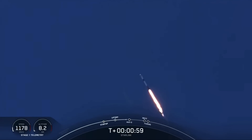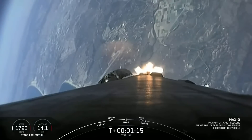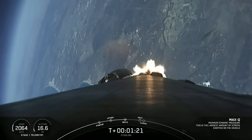As you heard, Falcon 9 is now traveling faster than the speed of sound. Falcon 9 has just passed through Max Q, which is the maximum dynamic pressure that it will feel during flight.